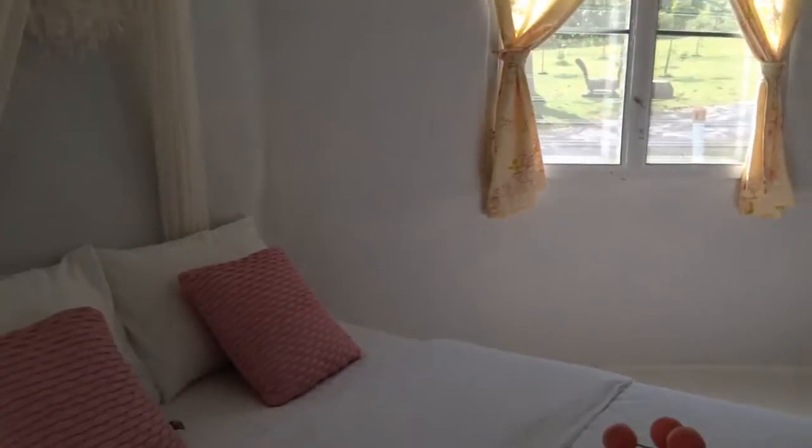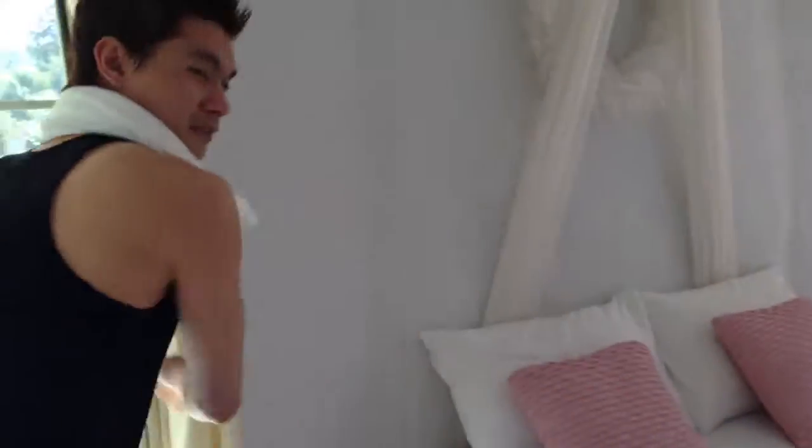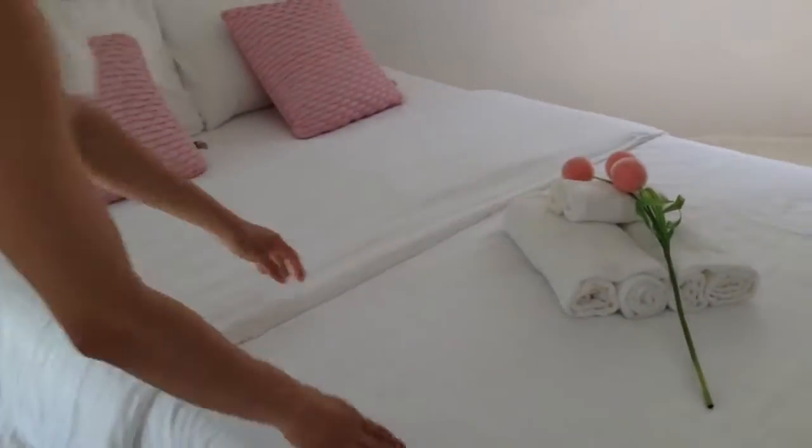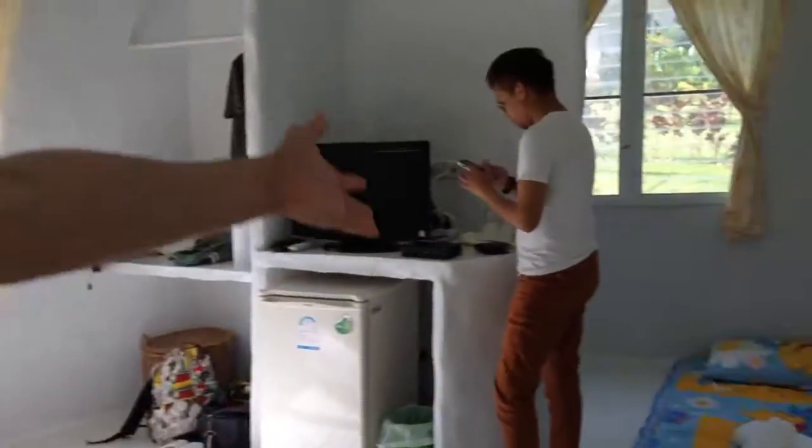Let me just show this floor. It's pretty tough. So this is our bedroom here. This is the bed. It's for two. And we have some extra person here tonight, which is sleeping right there.